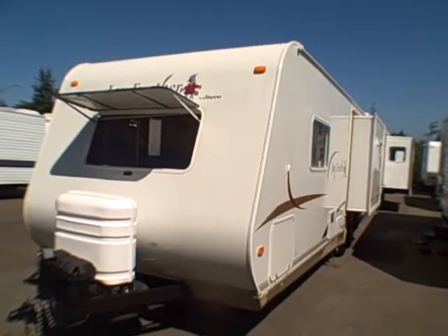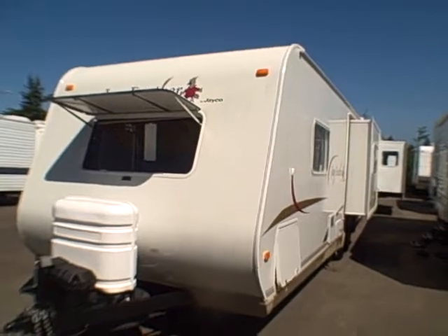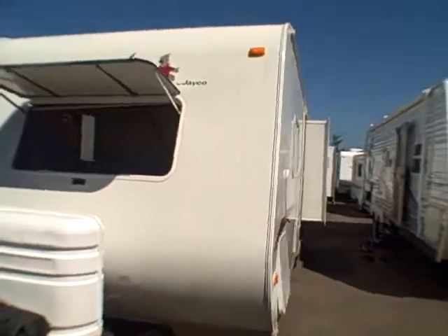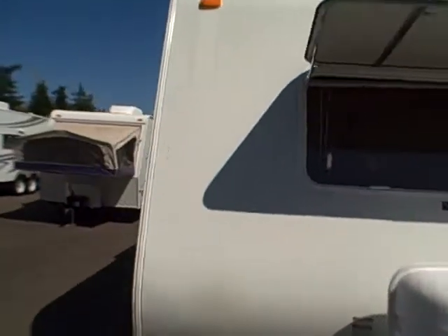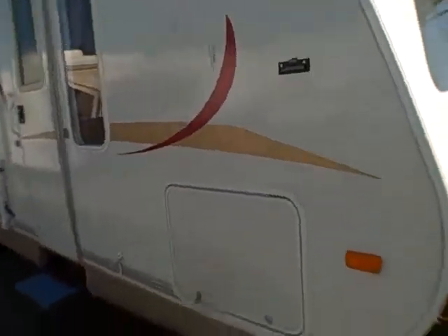Hi, this is Bob with Gibbs RV. Today we're looking at a 2005 Jay Feather by Jayco, model 25Z. It's a front bedroom fiberglass lightweight travel trailer with double door entry. You can see down the side we've got a rear door and a front door, the front door being the bedroom door.